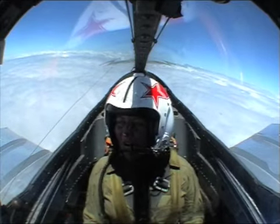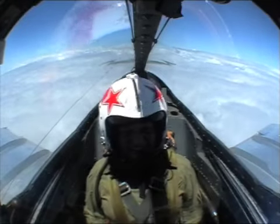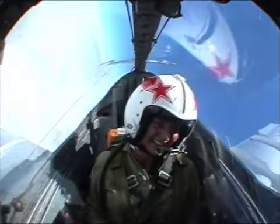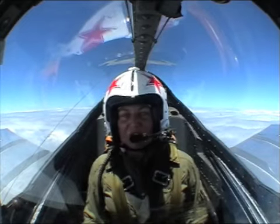Oh no! Okay, let's go the other way. And stopping again. Okay, start aerobatics now — you alright?